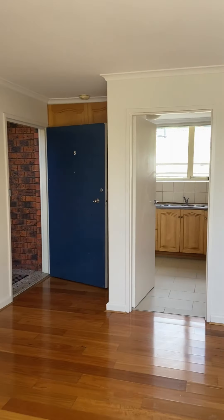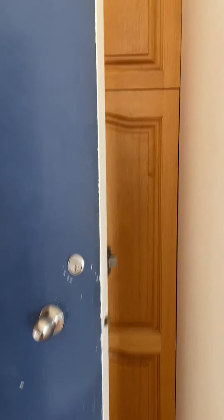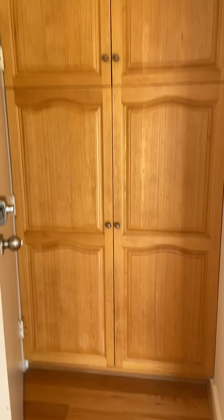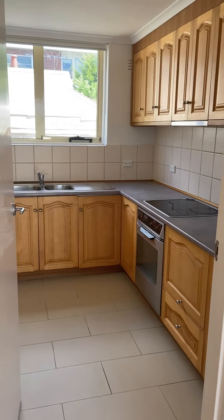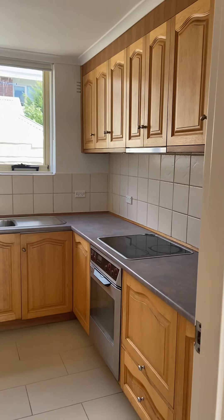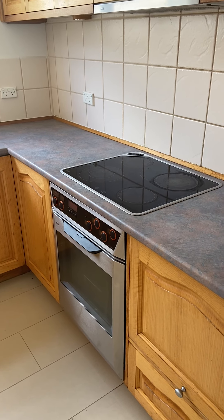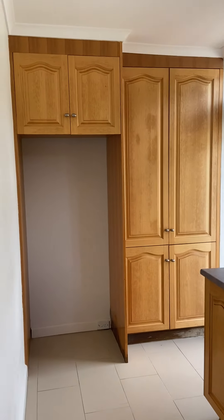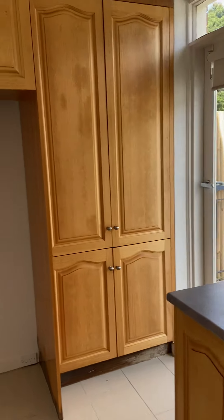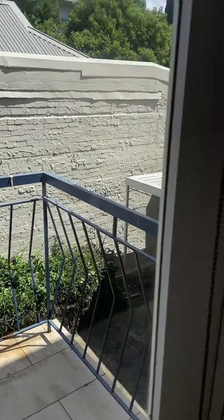Coming back through here, we've got a nice built-in storage cupboard at the entrance. We've got a huge kitchen with quality electric cooking, and massive cupboard and bench space — it just keeps on going and going. And you've got a second balcony out here.